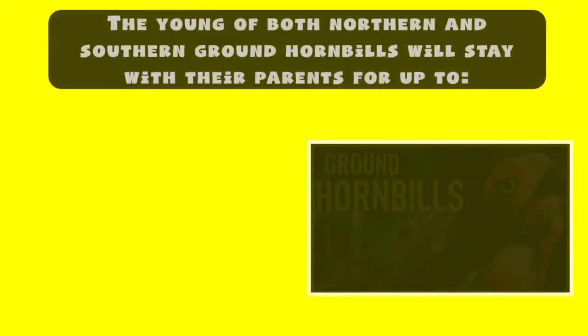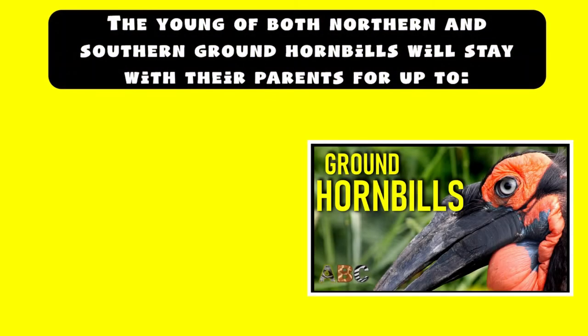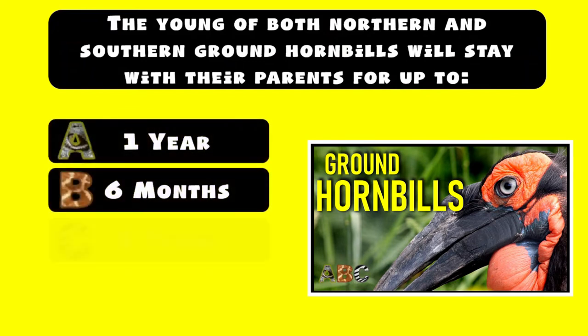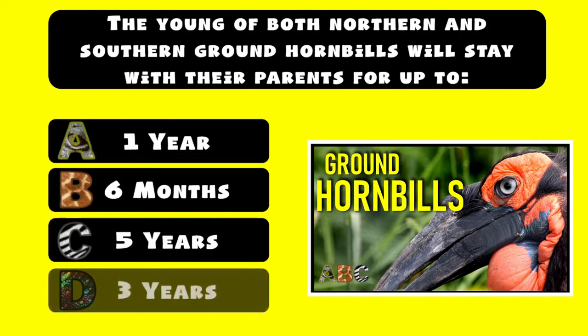The young of both northern and southern ground hornbills will stay with their parents for up to: A) 1 year, B) 6 months, C) 5 years, D) 3 years.